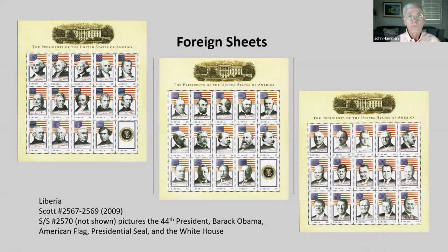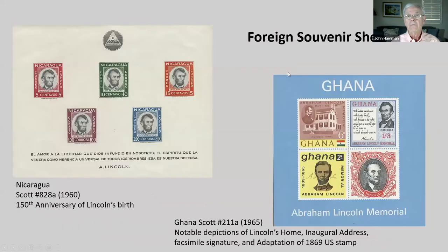Now let's look at some foreign sheets. The first slide shows a set of three sheetlets depicting 43 presidents — not shown is a souvenir sheet for the 44th president, Barack Obama, with some symbols on it. Here are some foreign souvenir sheets. Notice on the Ghana sheet there's Lincoln's home, the inaugural address, a facsimile signature, and an adaptation of the 1869 U.S. stamp.